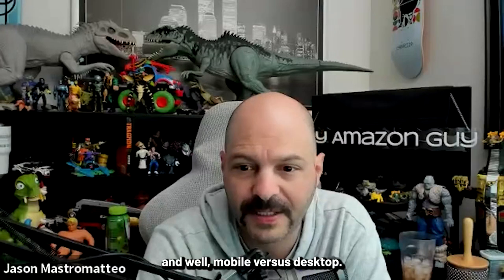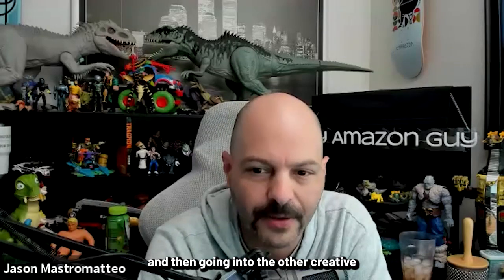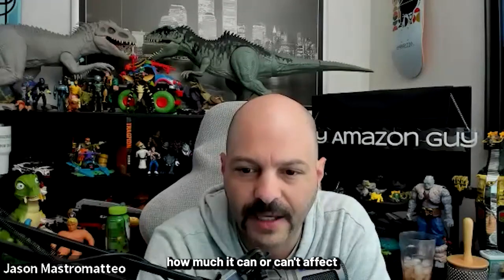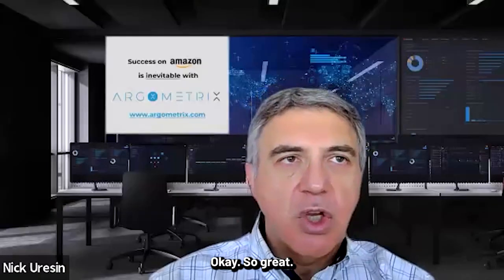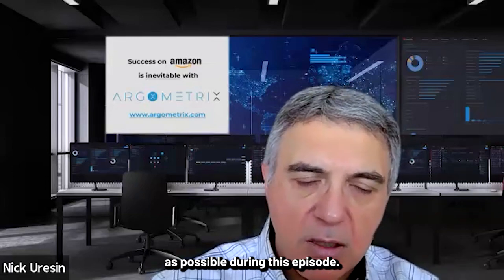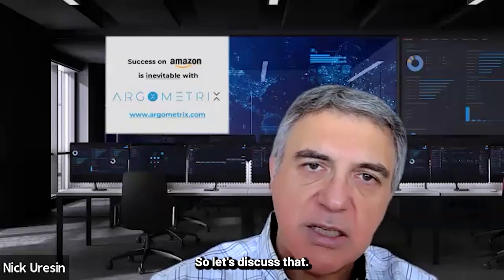The key areas are mobile versus desktop — that's a big one — main image, pricing techniques, and then going into the other creative at a limited scale, as far as how much it can affect A+ content, secondary image stack, brand store layout, that sort of stuff. So we'll cover as many of these as possible. Let's start with the first one: mobile versus desktop.